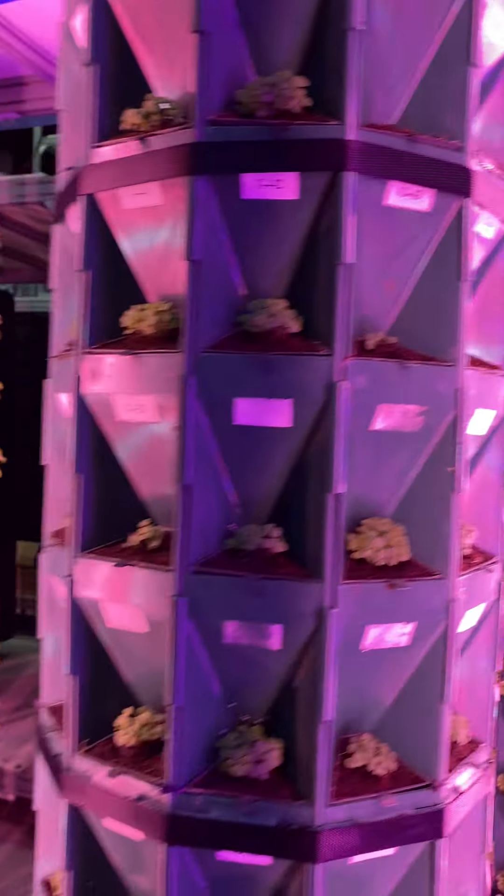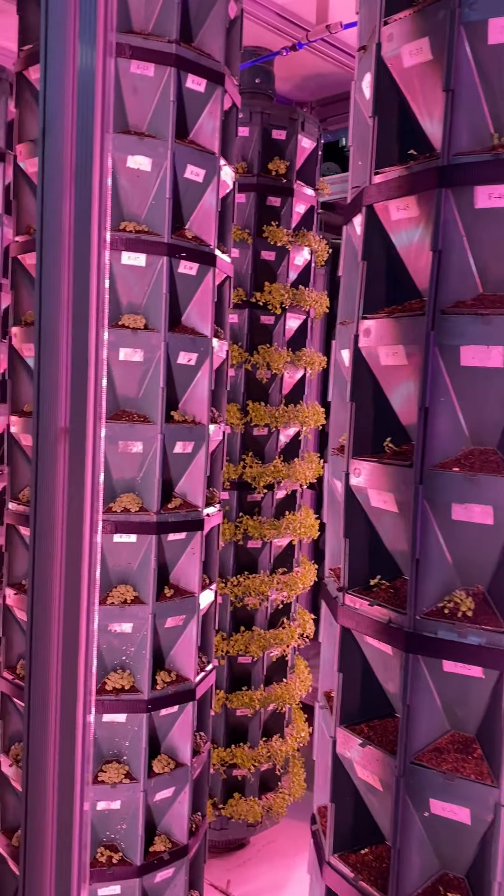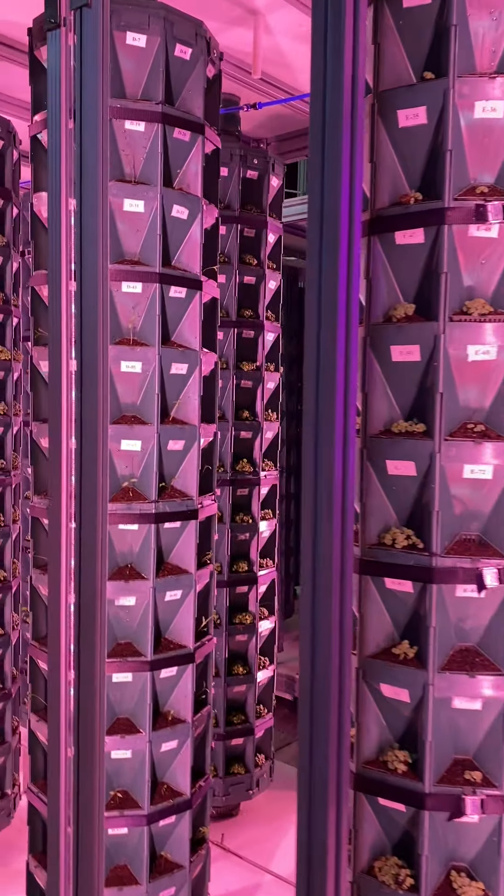Overall, we have 2,160 plants here that are growing side by side.